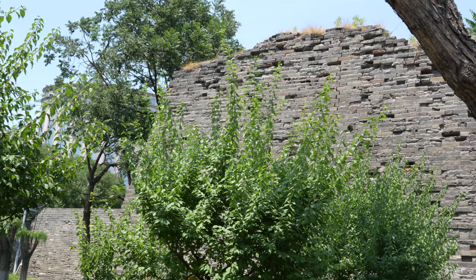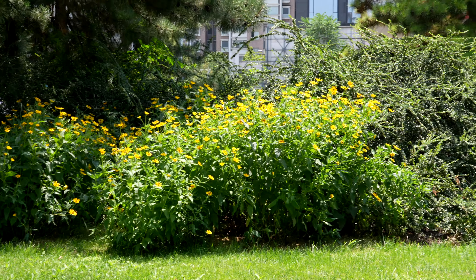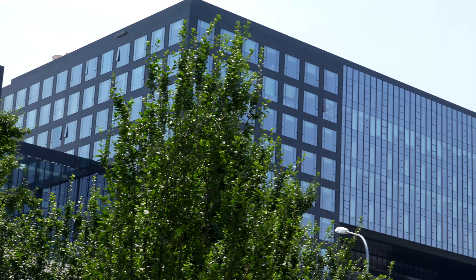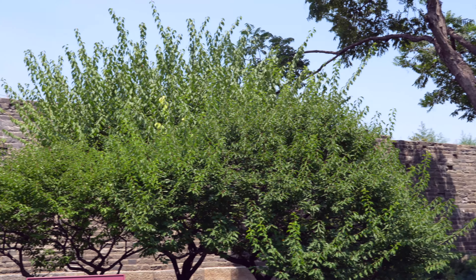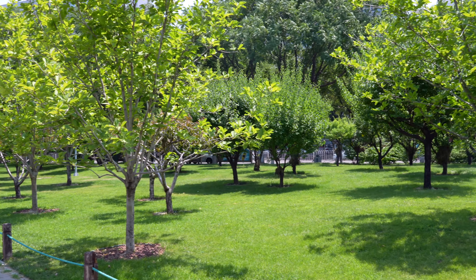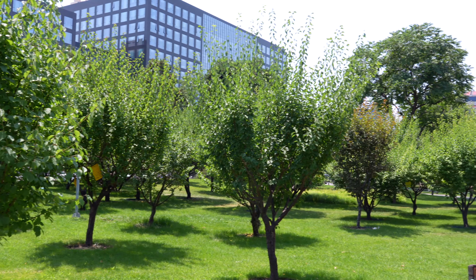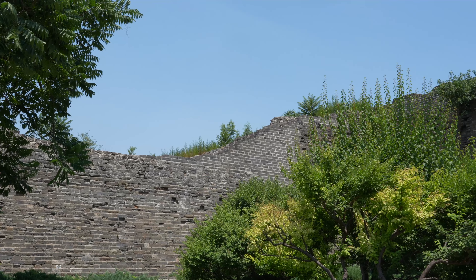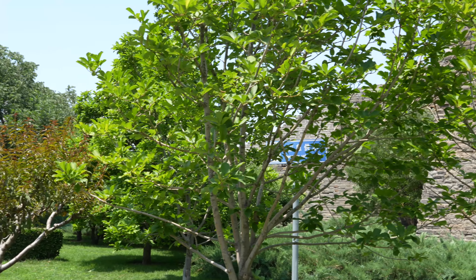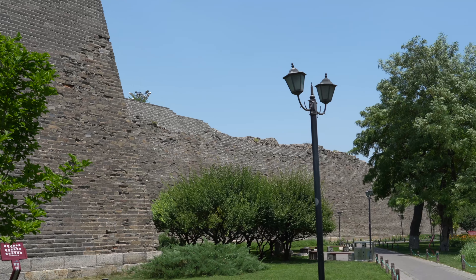Beijing's inner city wall was built during the Ming Dynasty in 1419. The Ming City Walls stood for nearly 550 years until the early 1960s, when most of the gates and walls were torn down to build the Beijing subway.